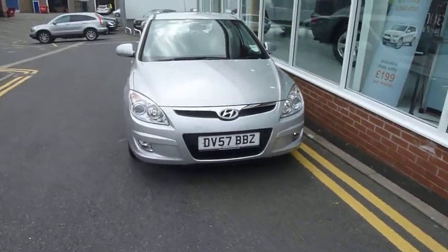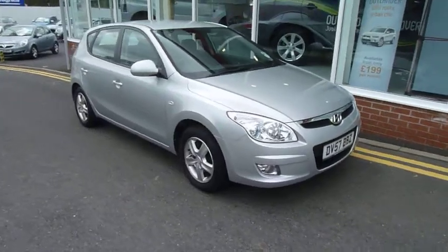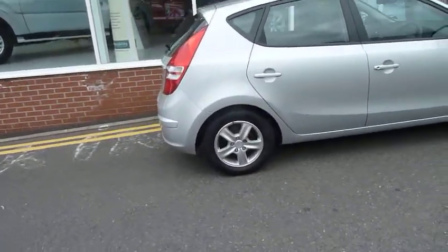Welcome to JT Hughes. My name is Jules and the car I'm going to be showing you today is a 1.4 petrol comfort Hyundai i30. I'll take you for a walk around the car now, show you the general condition of it, and then I'll show you inside and show you some of the features and bits it's got on it.